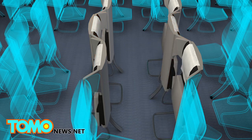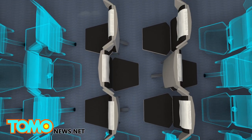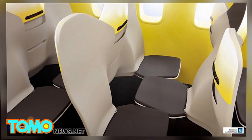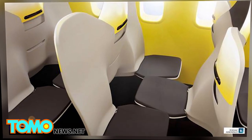The bottoms of the seats can be folded up allowing passengers to access the middle and window seats. The company claims that the new design can increase space for the shoulder and arm areas, as well as give each passenger four more inches of leg room. However, the company says it has no plans to put the new design into production at the moment.